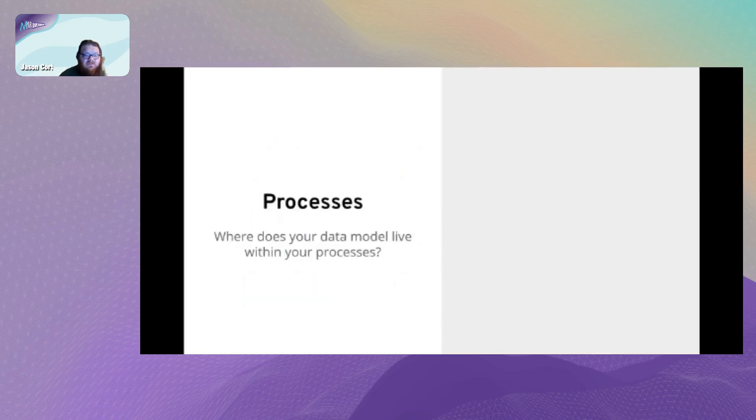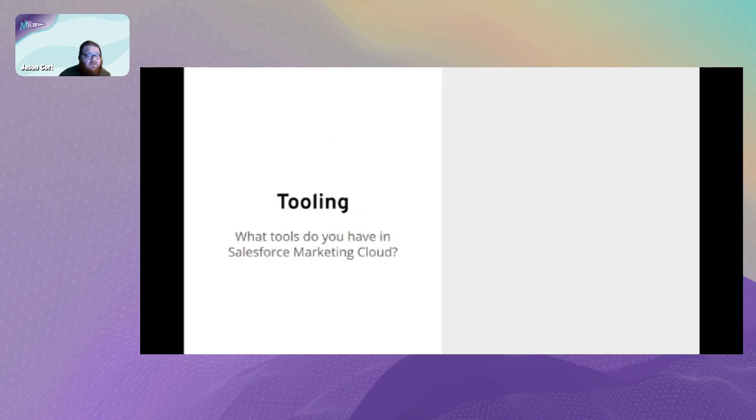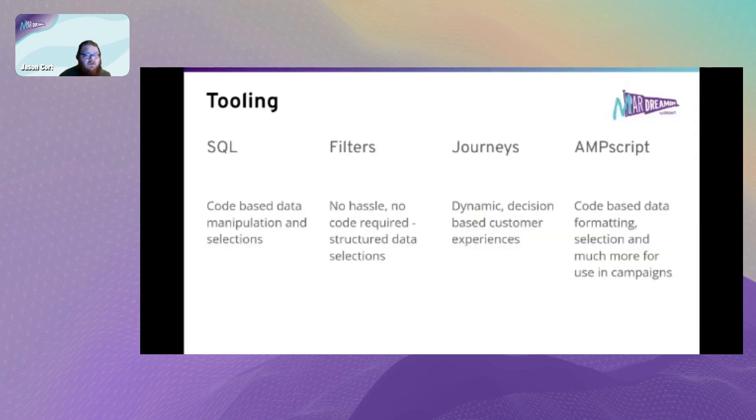Regarding processes - where does your data model live and what does it do? An example process for that team: digital marketers come up with ideas, passing to an analyst to work out whether the campaign is worth doing before it gets to the campaign developer to build and get out the door, then campaign reporting and strategic analysis. At each of these points your data model can influence the flow. And tooling - there are four key tools in Marketing Cloud: SQL, filters, journeys, and AMPscript.